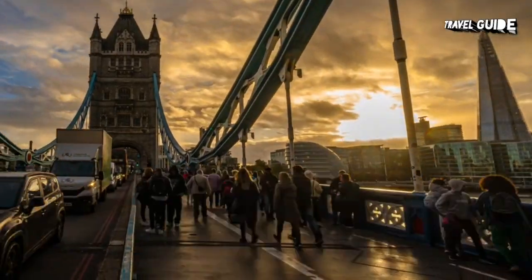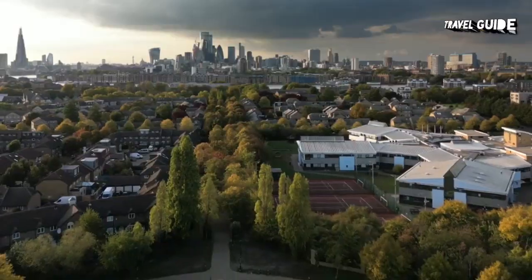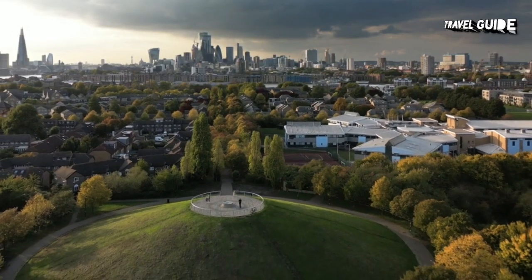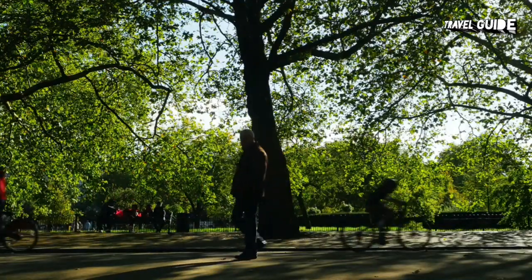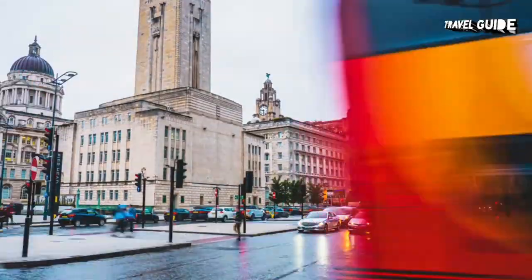The British capital city, London, boasts a wide variety of fun and free things to do. Whether you're interested in sightseeing, strolling its many beautiful parks and green spaces, or touring historic museums and art galleries, the list of no-cost attractions is virtually endless.